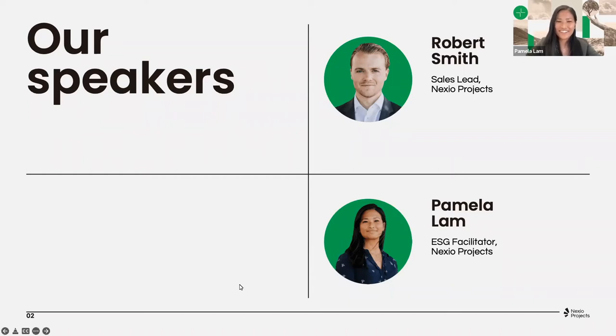Great to see so many of you joining in today with us. My name is Pamela Lam, I am from the Netherlands, and I have a background in EU Economic Market Regulation, International and Human Rights. I'm an ESG facilitator at Nexio Projects for almost a year now, and in this role I manage several projects of the ESG team, really on EcoVadis services — for example, sustainability report writing, gap analysis, and all of that. I'm very excited to be hosting this webinar together with Robert today.